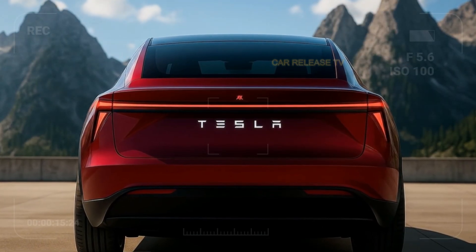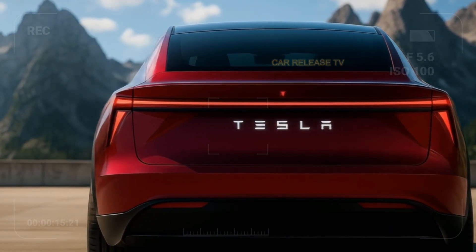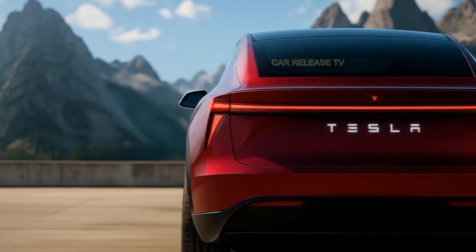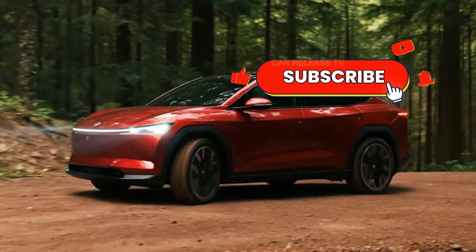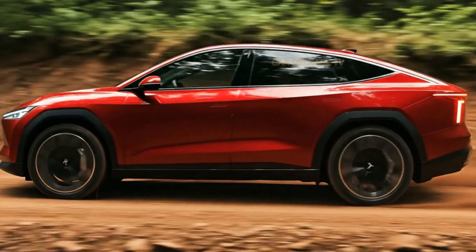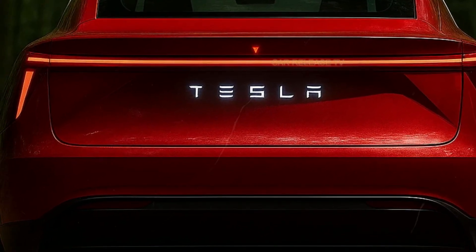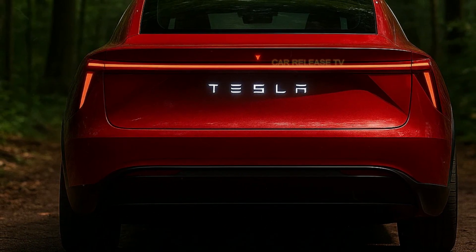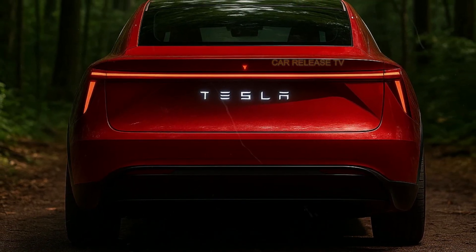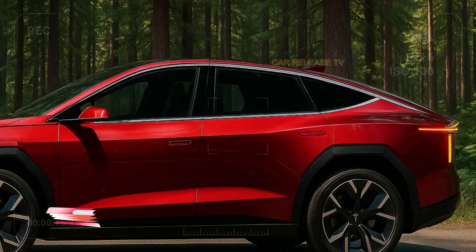Tesla hasn't officially confirmed pricing yet, but early projections put the starting price around $55,000, sitting right between the Model Y and Model X. If that's accurate, it could completely shake up the EV market once again. So, is the 2026 Tesla Model Q the next big leap in electric SUVs, or just another bold experiment from Elon Musk's playbook? One thing's for sure — it looks, feels, and drives like a glimpse of the future.